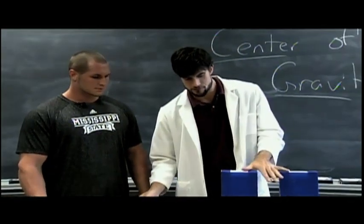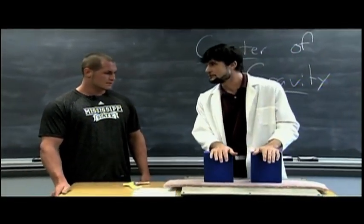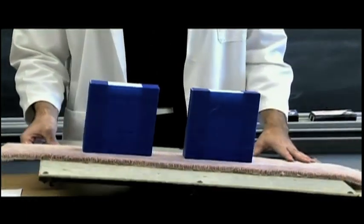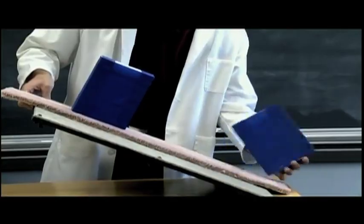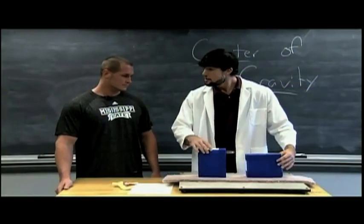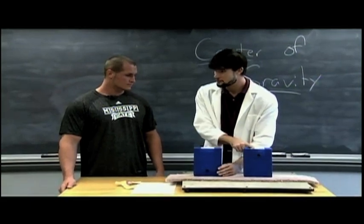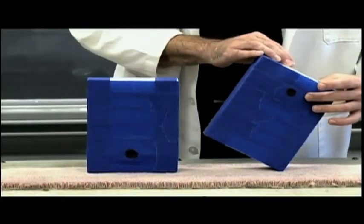Take these two objects, for example. Which one do you think will be easiest to tip over? Well, they look the same. But they're not. The weight of this object is concentrated much higher than this object, causing its center of gravity to fall outside its base of support much easier.